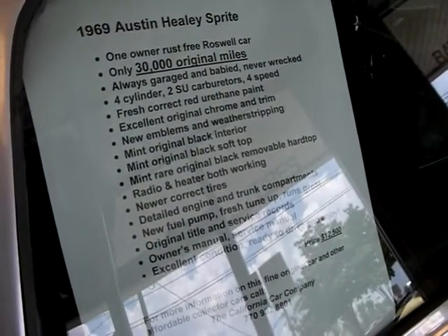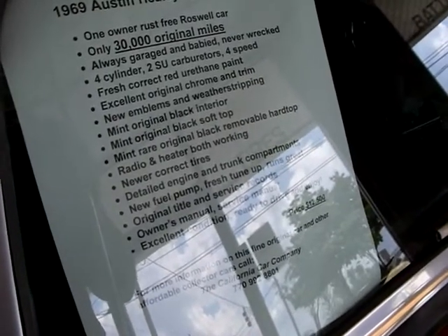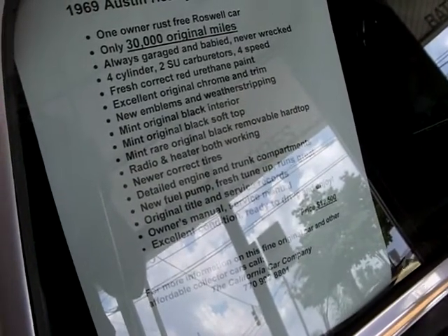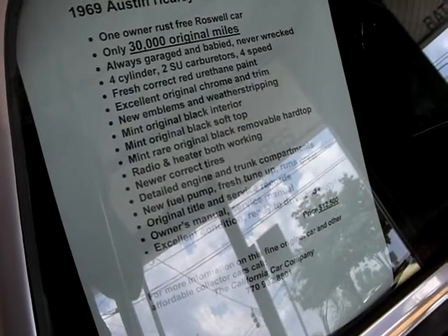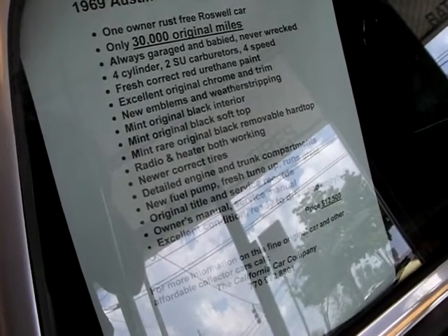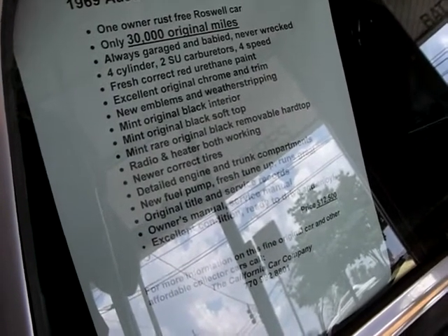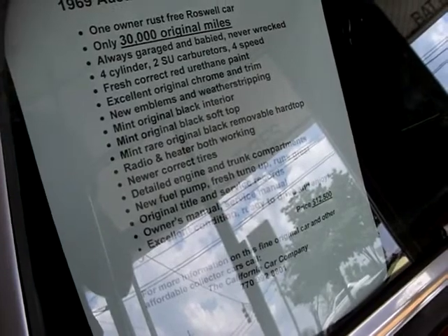Always garaged and babied, never wrecked. Four cylinder, two SU carburetors. Four speed. Fresh correct red urethane paint. Excellent original chrome and trim. New emblems and weather stripping. Mint original black interior. Mint original black soft top. Mint rare original black removable hard top.